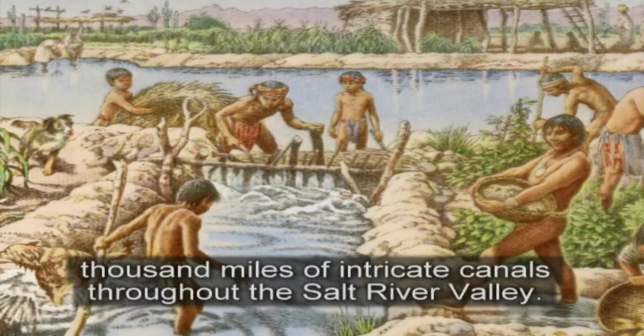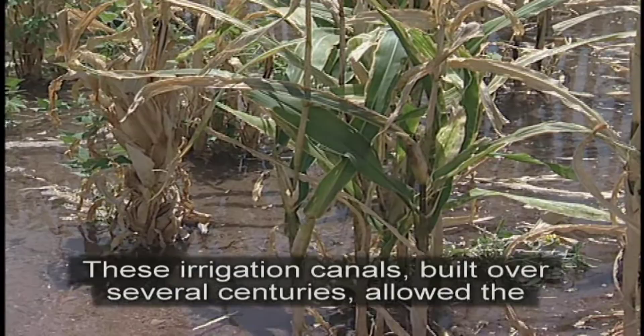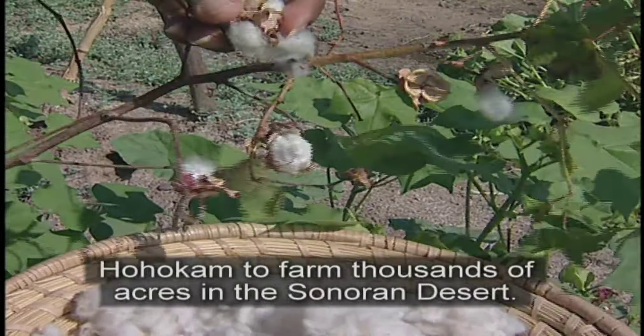The vast Huhugam canal system included more than 1,000 miles of intricate canals throughout the Salt River Valley. These irrigation canals, built over several centuries, allowed the Huhugam to farm thousands of acres in the Sonoran Desert.